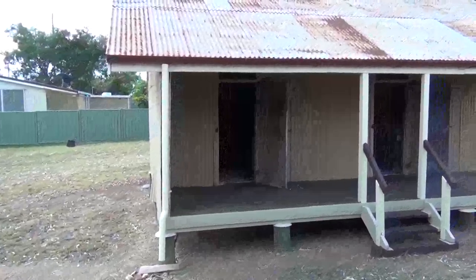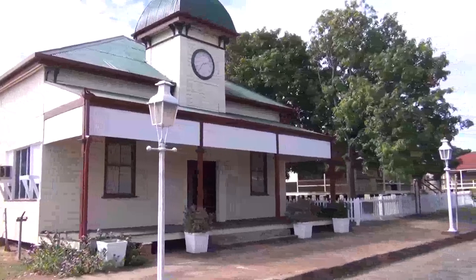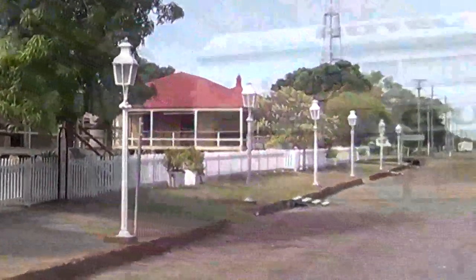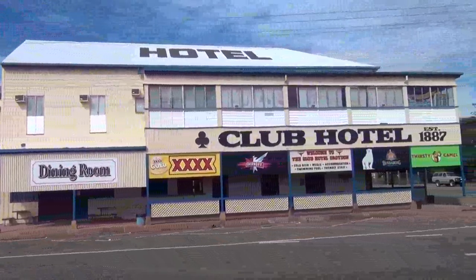There are many wonderful old buildings in Croydon. This is the old jailhouse. Just some more magnificent old buildings in Croydon - I'm really intrigued by these gas lanterns. Every town has its old hotel and this is Croydon's.